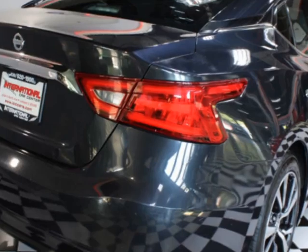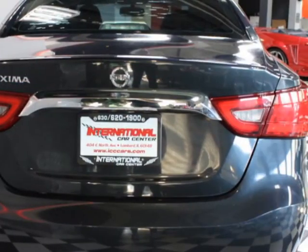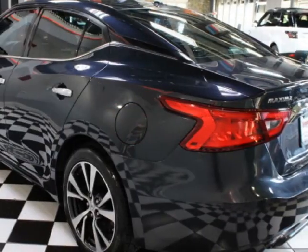This vehicle boasts a 3.5-liter six-cylinder engine. It comes equipped with air-conditioned seats, heated seats, and dual-zone climate control.